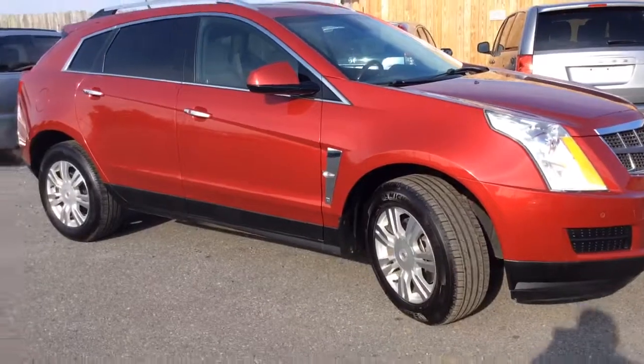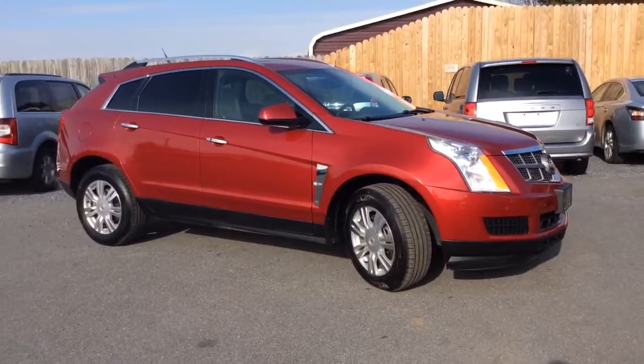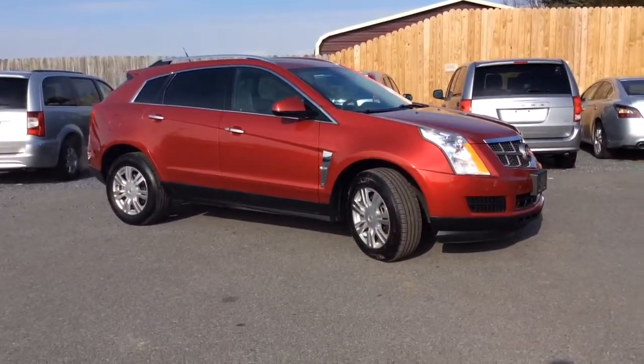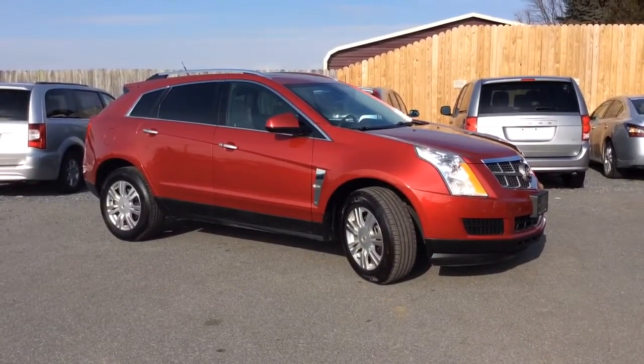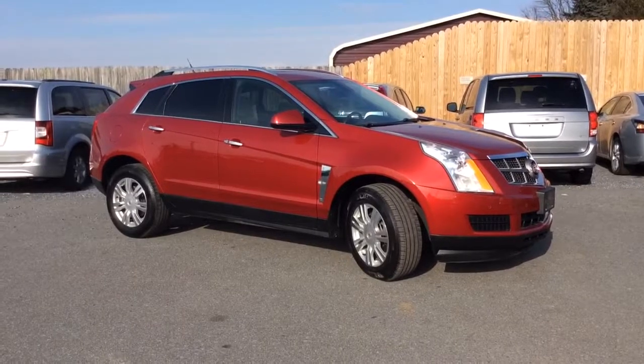2011 Cadillac SRX, all-wheel drive, 116,000 miles, local trade-in, service inspected and ready to go. It has the panoramic sunroof, reverse camera, power heated memory leather seats. Really nice car in really great condition.